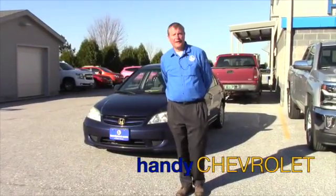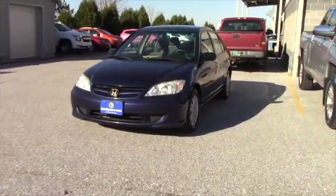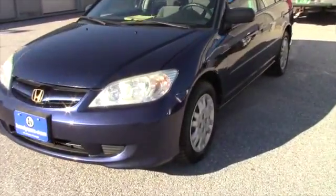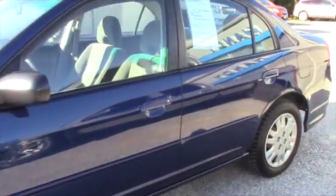Hi Jerica, Bill Hunter here at Handy Chevrolet. Saw you were looking into this 2004 Honda Civic. The vehicle is a really clean car, has a clean Carfax and one owner.